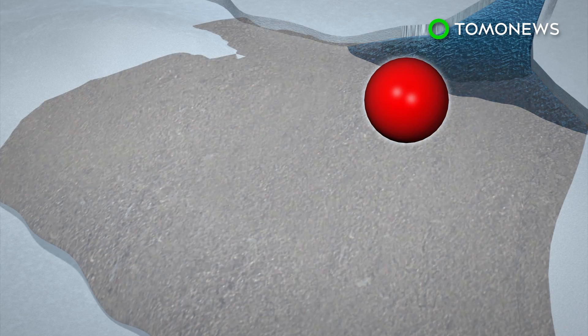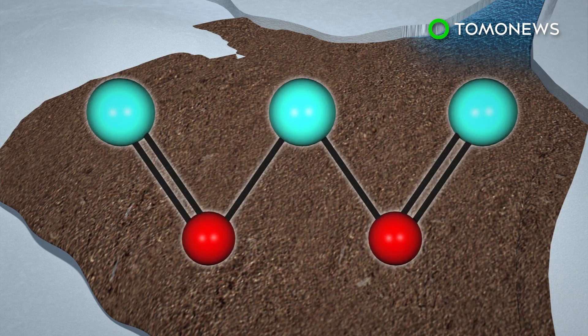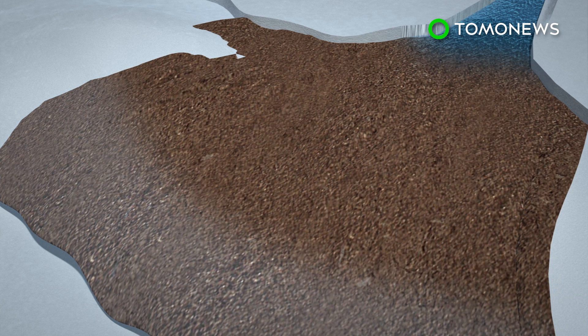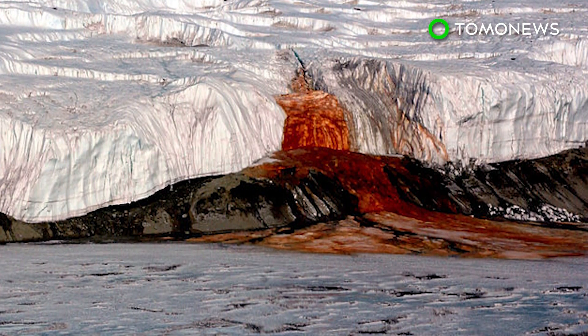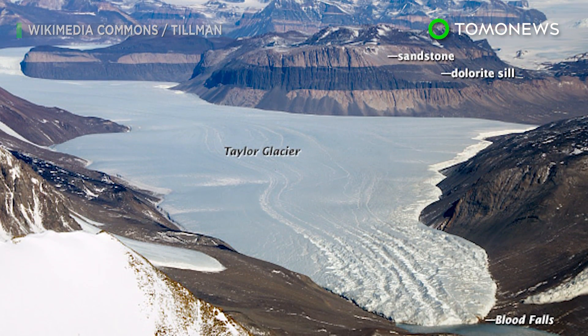Researchers also discovered iron-rich brine in the water, which oxidizes as soon as it makes contact with the oxygen in the air. This causes the waterfall to turn a red color. Blood Falls was first discovered by geoscientist Griffith Taylor in 1911. Scientists had previously theorized that the water's red color was caused by red algae.